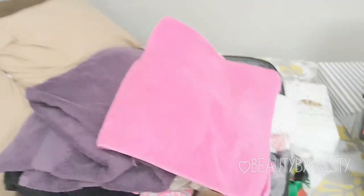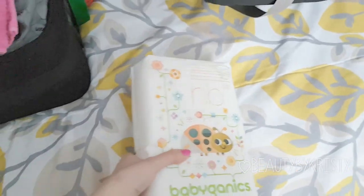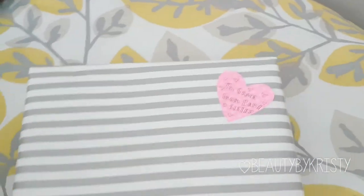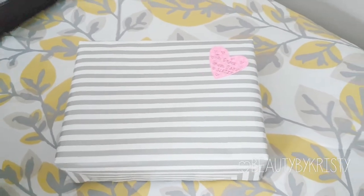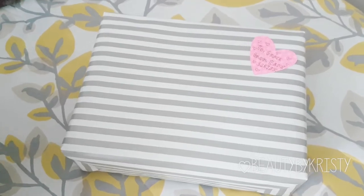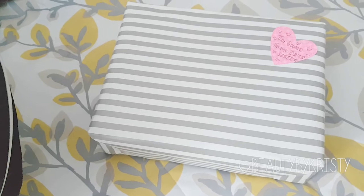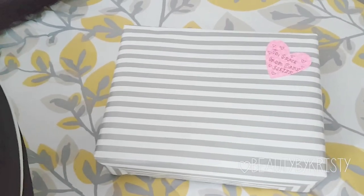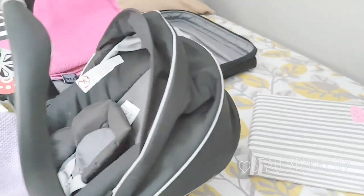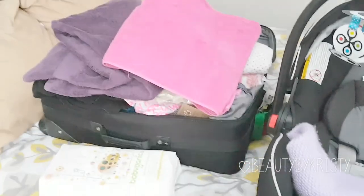Even with all this stuff, the suitcase does close, so that's good! I'm also bringing a little pack of newborn diapers — it won't fit inside so it'll just go in the car. We have the car seat base installed in the car already, so we'll grab that when we grab the suitcase. The very last thing is this present for Grace from her baby sister — I thought it would be a nice way to introduce the baby to a toddler. We're also planning to have my in-laws take Grace to pick out a gift for the baby while we're in the hospital.